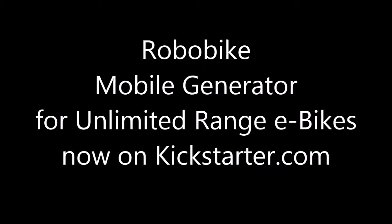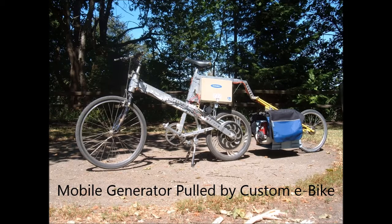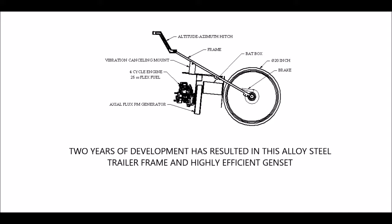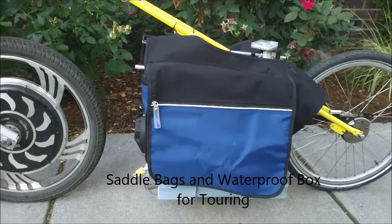You are viewing the RoboBike mobile generator that removes the range limitations inherent in battery-powered bikes. The trailer was designed by a lifelong mechanical engineer using a combination of CAD, simulation software, physical testing, and road test.